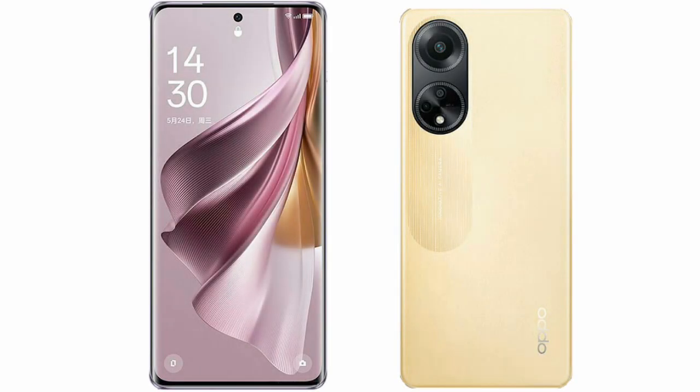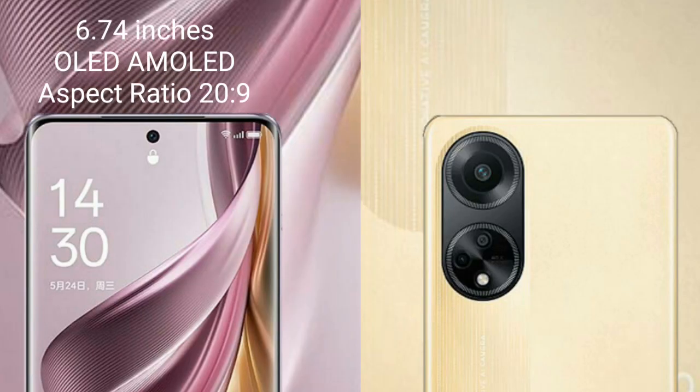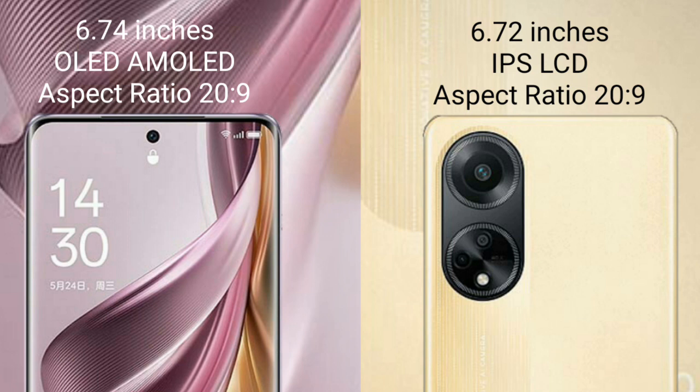I will compare the new Oppo Reno 10 Pro Plus with Oppo F23. The Oppo Reno 10 Pro Plus comes with a 6.74-inch AMOLED display and Snapdragon 229. The Oppo F23 comes with a 6.72-inch IPS display and Snapdragon 229.